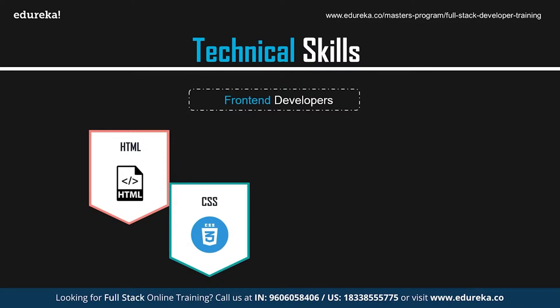CSS, or Cascading Style Sheets, is the language used for presenting the document you create with HTML. HTML is used for creating the foundation of your page, whereas CSS is used to create the layout, colors, fonts, and styles. Both of these languages are absolutely essential to become a front-end developer.